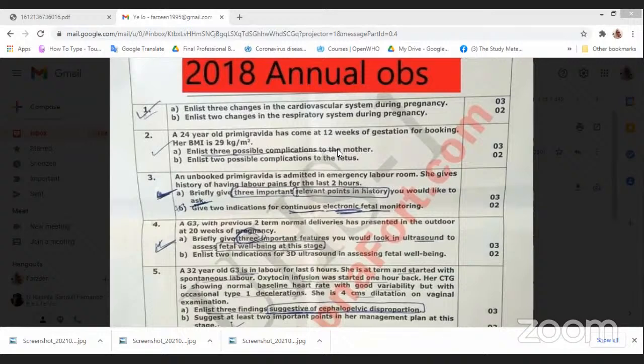Fetal growth restriction, macrosomia. With gestational diabetes mellitus, always associate macrosomia with it. The mother is big, the baby is also big, and the tummy is also big — polyhydramnios. There will be a higher chance of macrosomia especially because of the increased risk of diabetes mellitus. If we have GDM, then it will be macrosomia. If it is a hypertensive disorder, then there will be fetal growth restriction or complications.